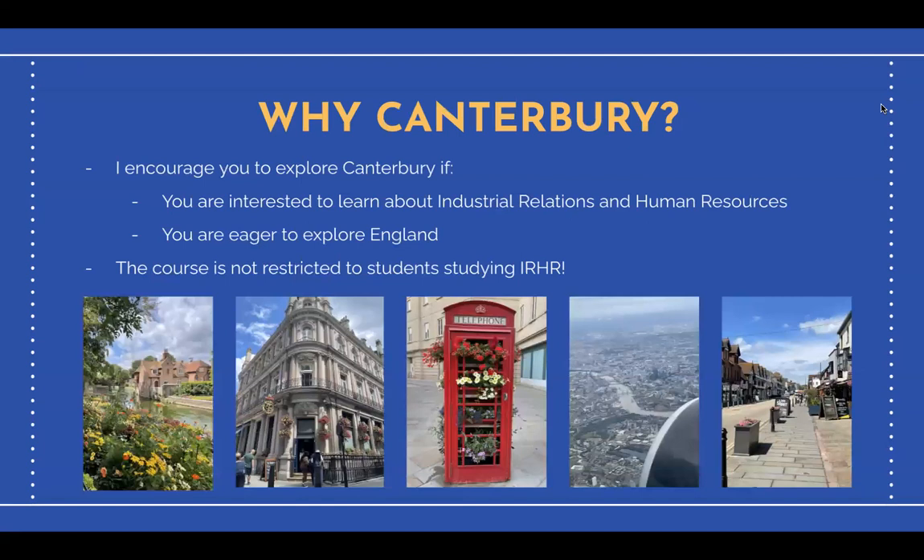I encourage you to explore the summer abroad program if you are keen on learning about industrial relations and human resources, or if you're eager to explore England. Professor Bob Thompson's experiences in labor relations and law are invaluable in teaching students critical lessons about the workplace and employment relations. As a student majoring in IRHR, I found both Professor Thompson's lectures and the readings helped deepen my understanding of the contemporary workforce. However, if you have no prior experience in this field, that is no problem either, as many of my classmates came from other programs such as life sciences but still enjoyed the course just as much.